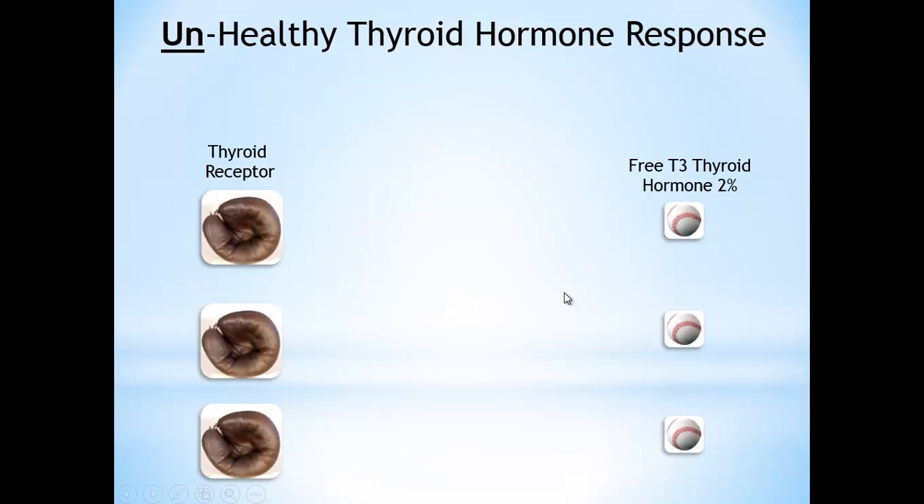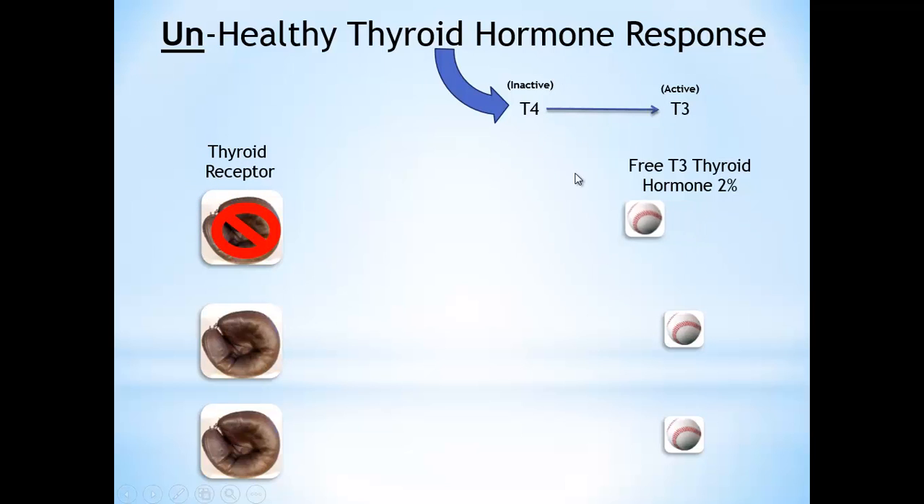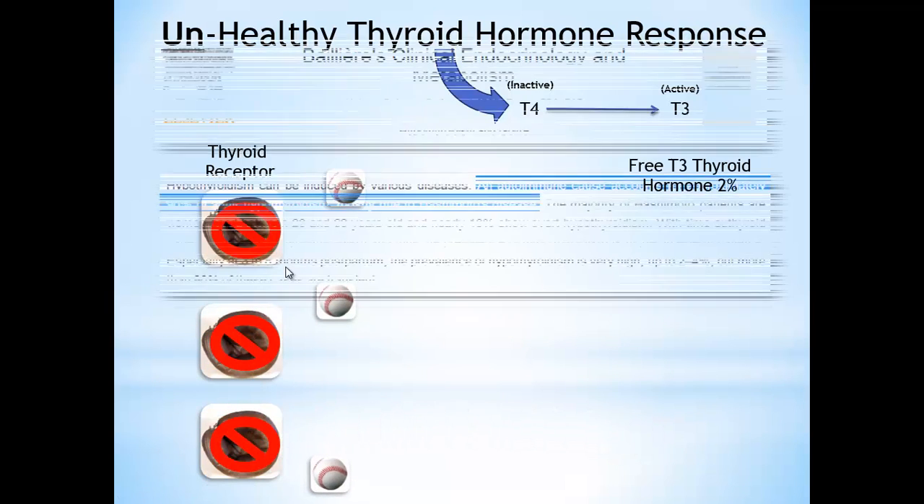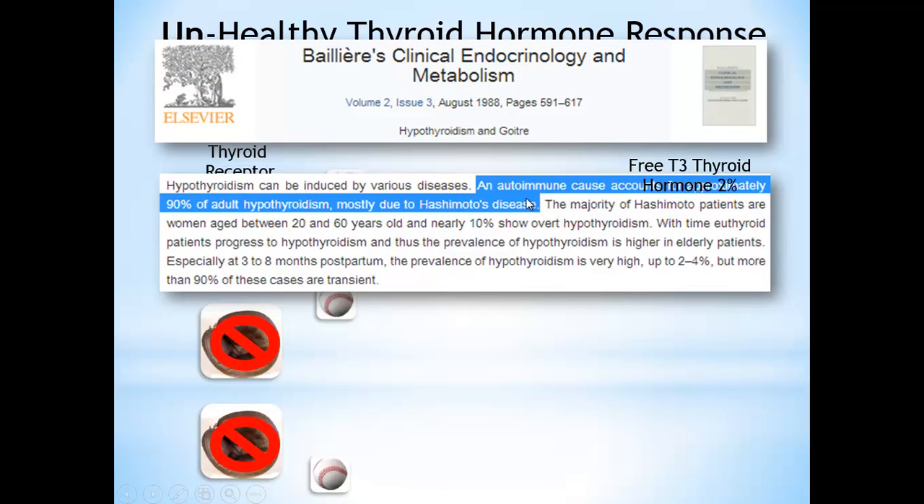When we have an unhealthy thyroid hormone response, especially in autoimmune thyroid such as Hashimoto's or Graves' disease, T4 does get converted to T3, but because of all the inflammation and antibodies, the receptor sites become impeded and blocked. So the thyroid hormone doesn't have the same effects — that baseball has to bind into the catcher's mitt to create a metabolic response. Almost 90% of thyroid problems are Hashimoto's. If we're not addressing the underlying autoimmunity, patients aren't going to get better. That's why most patients aren't even checked for thyroid autoimmunity — because conventional medicine doesn't change the treatment regardless. Whether you're autoimmune or not, you get Synthroid.